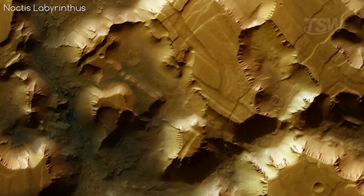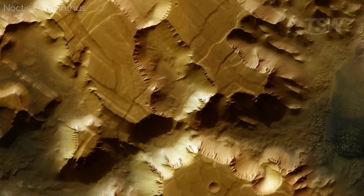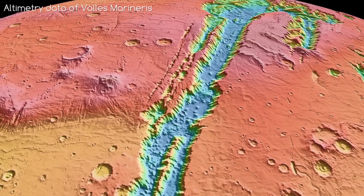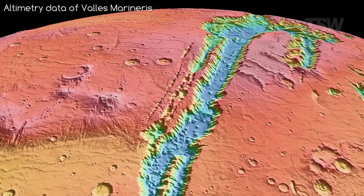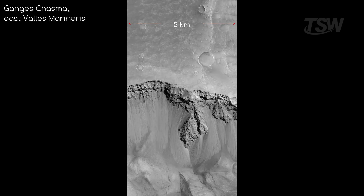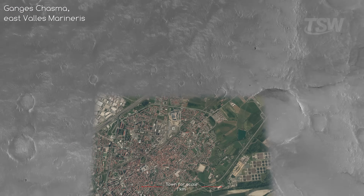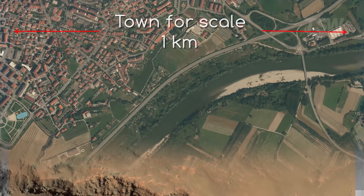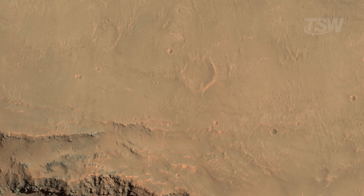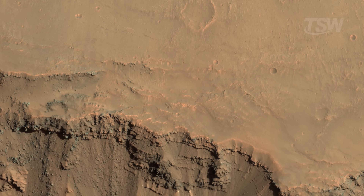Before we dive into the abyss, it's worth anchoring our intuition with a real sense of scale. When we say 7 kilometers deep, the mind tends to accept it and move on. But how huge is that, really? In the images we're about to walk through, there's a black and white shot of the plateau above the rim that measures roughly 5 kilometers from one side to the other. When we zoom in, the color version corresponds to a 1 kilometer crop. Keep that mental ruler handy — it will follow us around, as if we had an imaginary drone that always knows what those pixels mean.